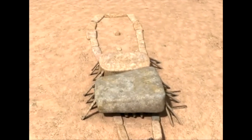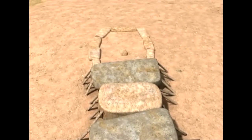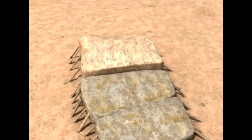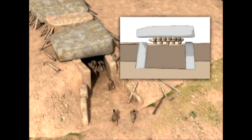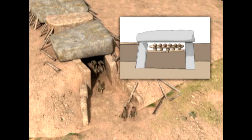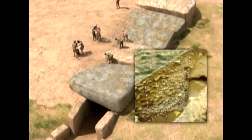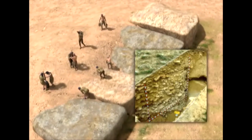One by one, following an established order, the slabs were put into place until the roof was completed. Once the process was finished, the material filling the inside of the chamber was removed and the roof slabs gradually descended until they were resting on the walls. Finally, successive layers of earth and stones were used to cover the monument, forming the tumulus that gave it its final appearance.